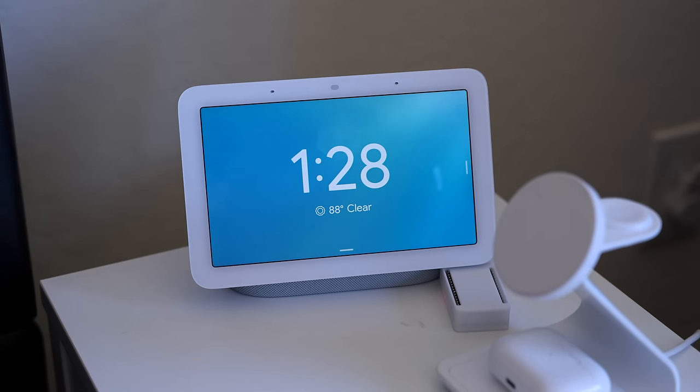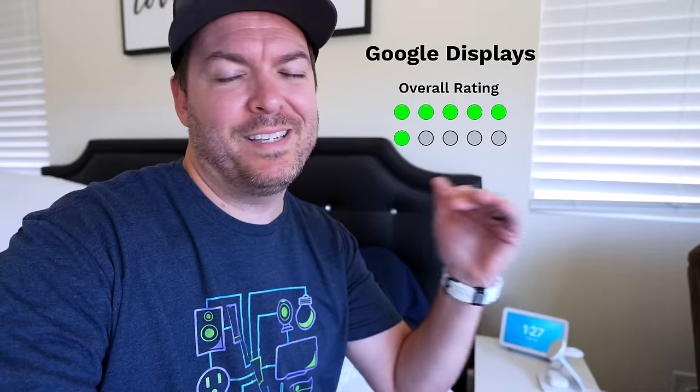For the Google displays, I have these scattered throughout my entire house. I like the displays for how clean they are, but I don't find myself using them that often. So six out of 10.